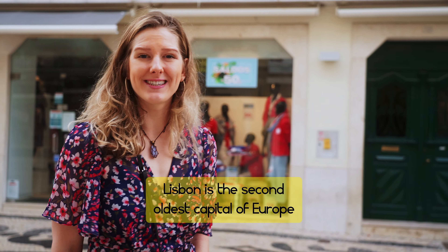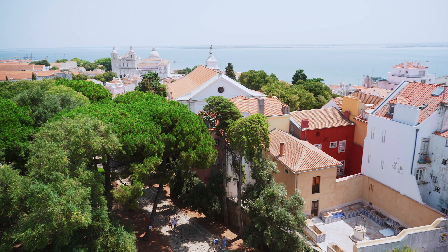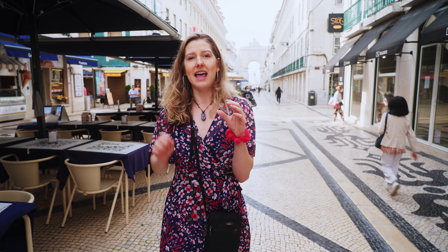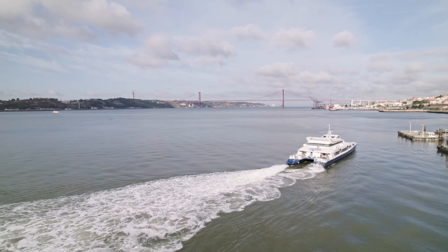Lisbon is the second oldest capital in Europe, right after Athens. You can tell that this style was copied by many other capitals founded later in Europe. Another cool part about Lisbon is that it has influences from so many places — Muslim influences from the 10th century because it's so close to Africa, Roman influences from the Roman Empire, Germanic influences from Germany, as well as Moorish influences, which is why the architecture is so rich here. It has one of the biggest ports, and that's actually how it became such a huge power in Europe.